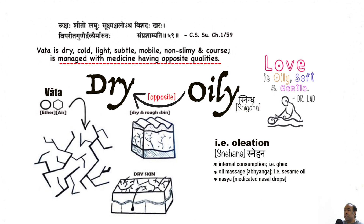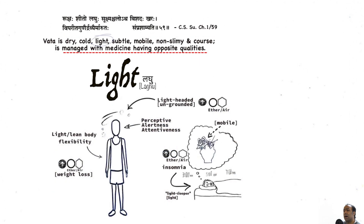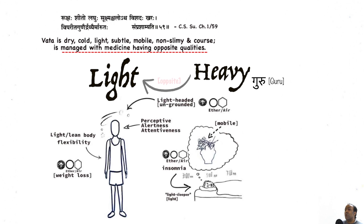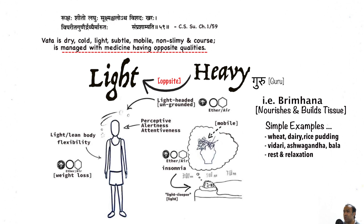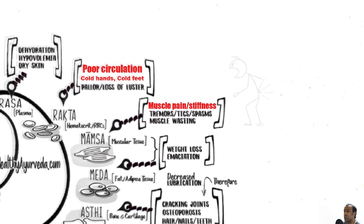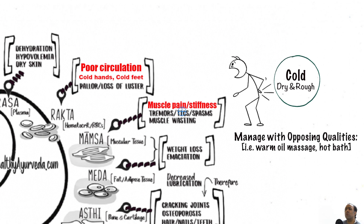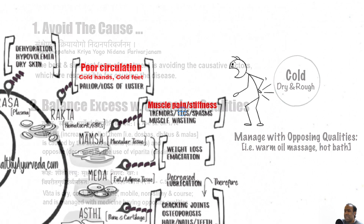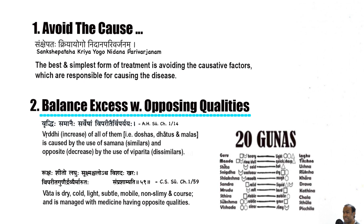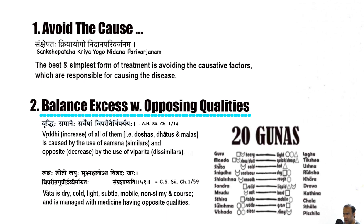One would apply oil to dry skin to help moisturize and hydrate the skin. Excess light quality may cause excess weight loss, insomnia, or a sense of ungroundedness and lightheadedness. Therefore, one should consider something which is heavy and grounding. Excess cold quality of Vata Dosha may cause pain and stiffness within the muscles and joints, and naturally one would consider applying a warm compress to sore muscles.